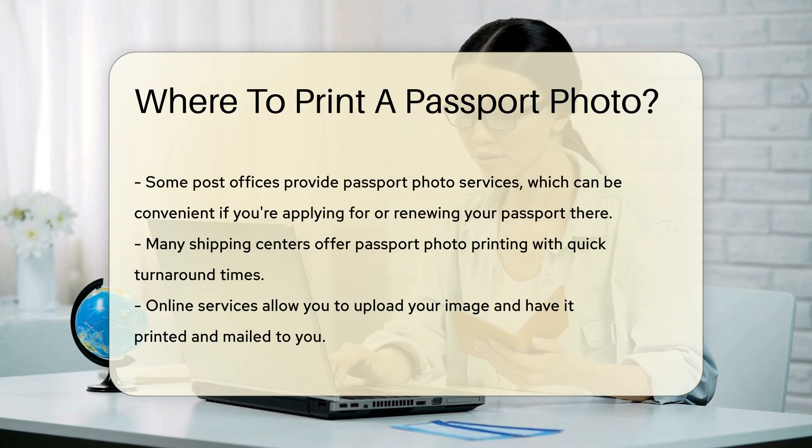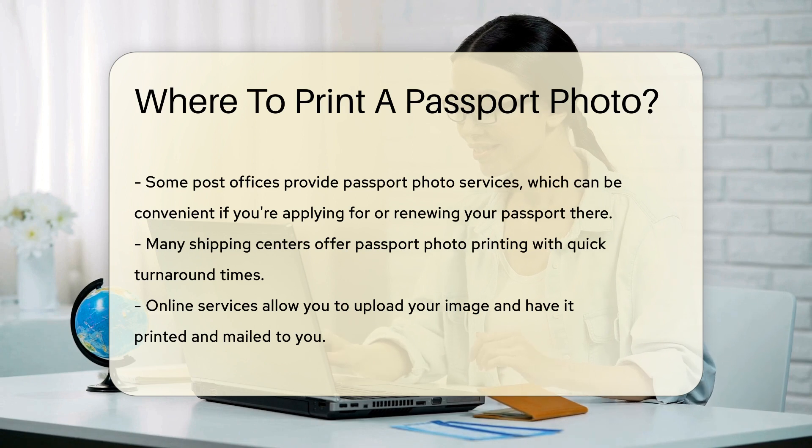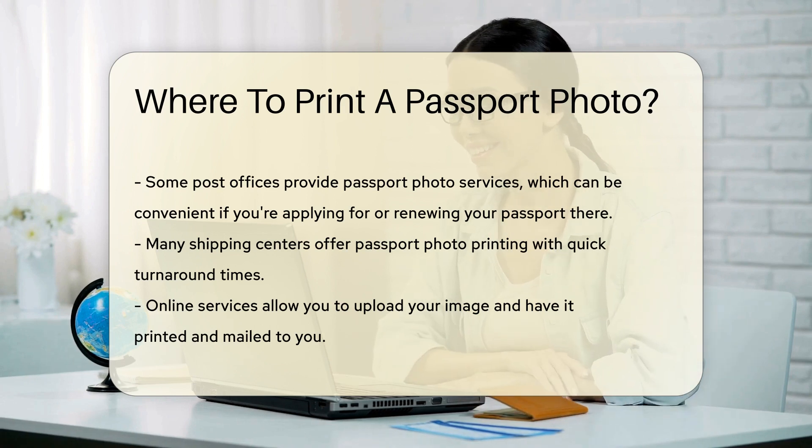Additionally, many shipping centers offer passport photo printing. They often have quick turnaround times, making it easy to get your photo printed on short notice.